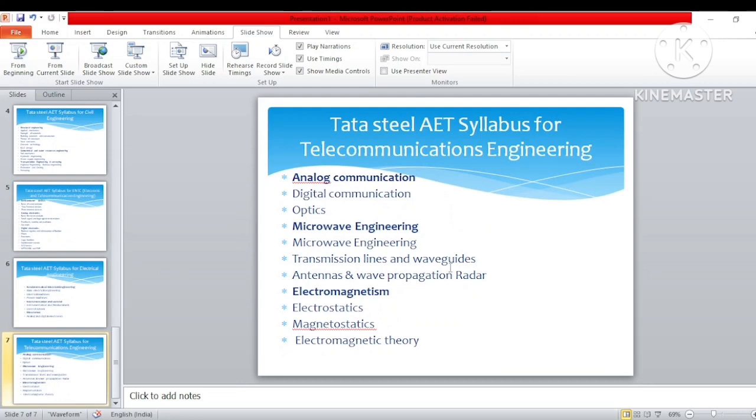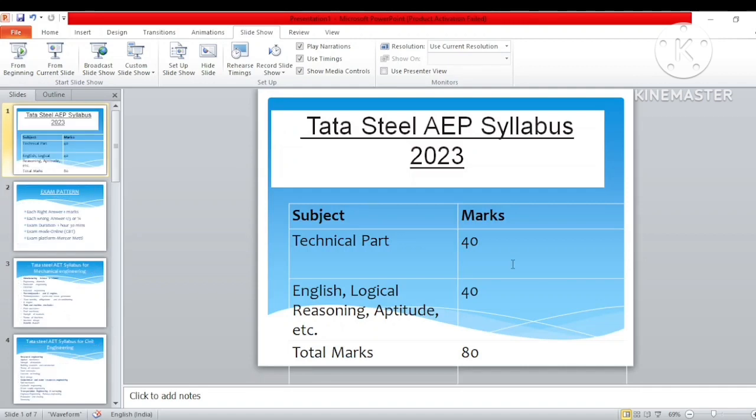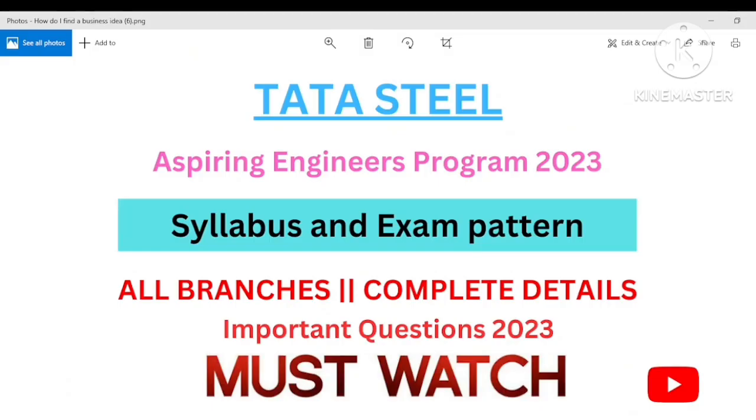So these were some important streams I discussed — telecommunication, electronics, civil, mechanical, and electrical. If you are from these streams, follow this syllabus before appearing for the test. If you have any other questions or are from a different stream and want that syllabus, comment below and I'll try to upload it. Remember, there is no single book you can follow to crack the exam — you have to study all the fundamental and basic parts to secure good marks, as questions are of moderate level. If you liked the video, please like and subscribe. Thank you for watching, guys. Bye!